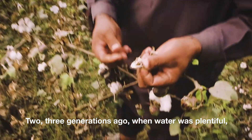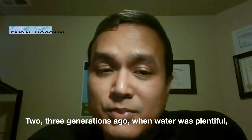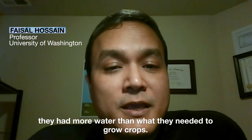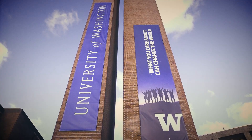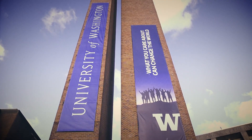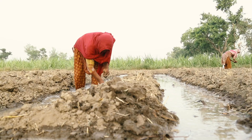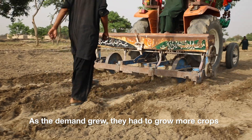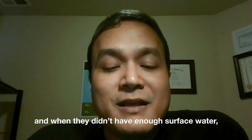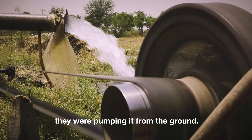Two, three generations ago, when water was plentiful, they had more water than what they needed to grow crops. This is Faisal Hussain. He leads a research group at the University of Washington that explores how developing countries can use water more sustainably. As the demand grew, they had to grow more crops, and when they didn't have enough surface water, they were pumping it from the ground.